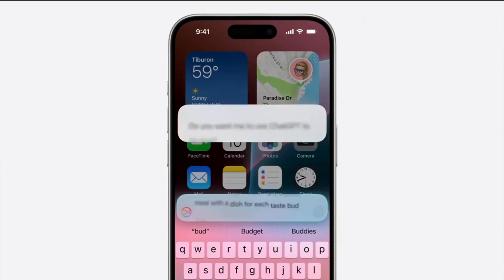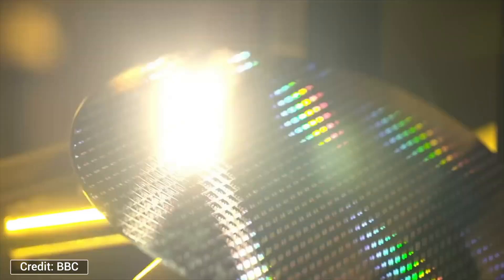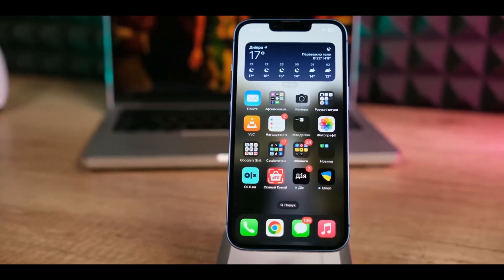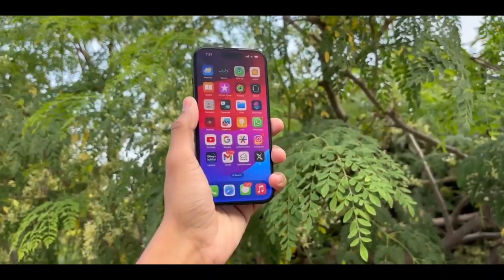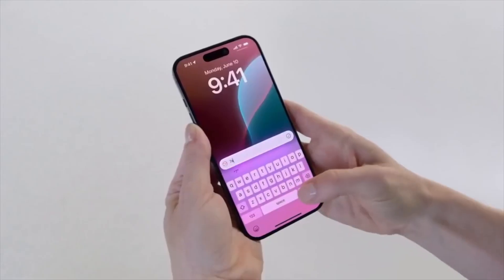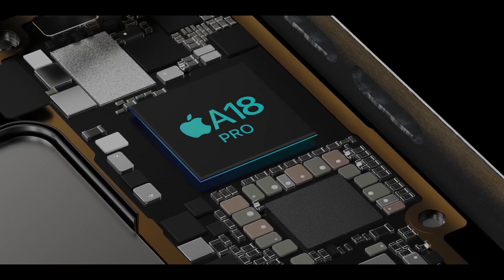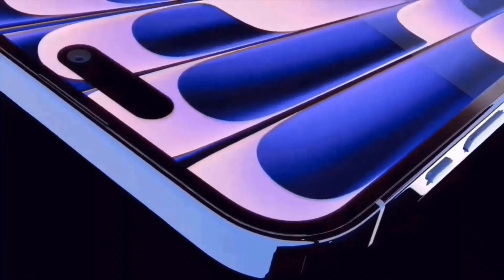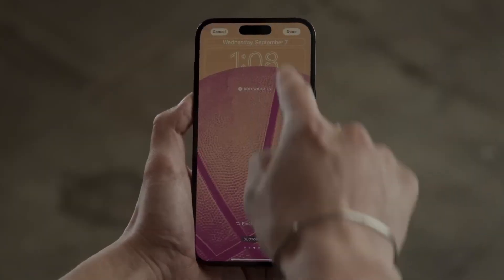First up, let's talk about the powerhouse under the hood — the new A18 and A18 Pro chipsets. These next-generation processors promise better performance and efficiency than ever before. Expect faster app launches, seamless multitasking, and an overall boost in responsiveness. Plus, these chips will enhance machine learning, augmented reality, and camera processing, opening the door to some fantastic new features.